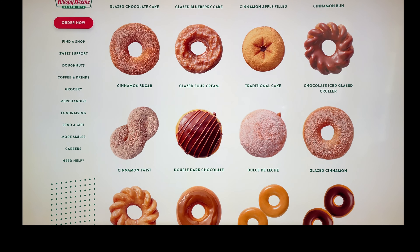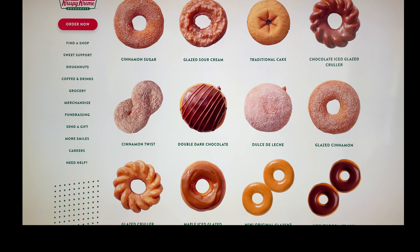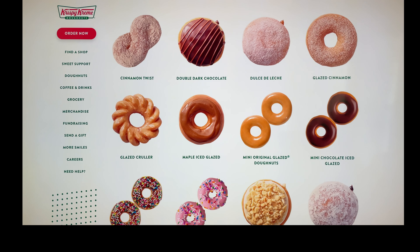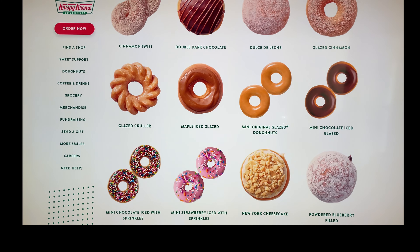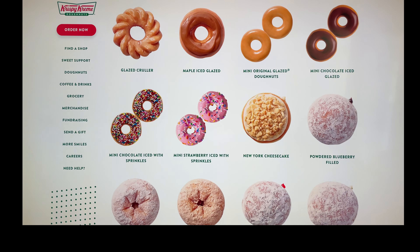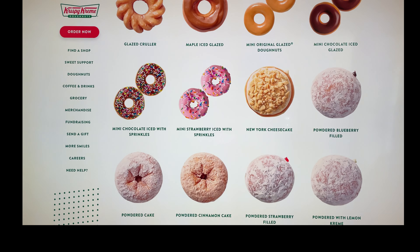Some of my favorite flavors are double dark chocolate, New York cheesecake, mini chocolate iced donut, powdered strawberry filled donut, and also munchkins.